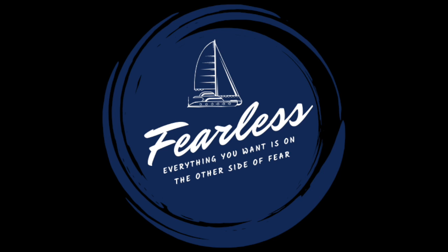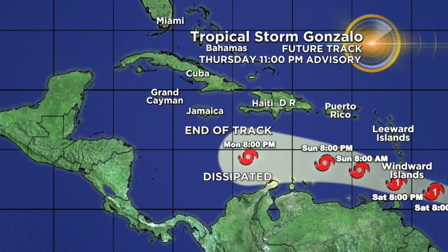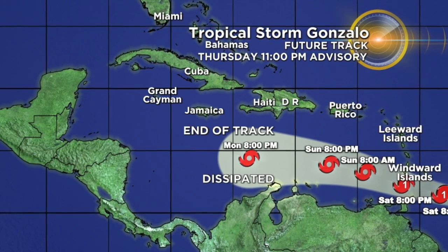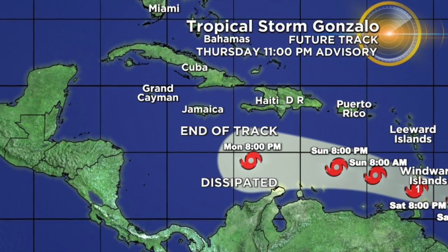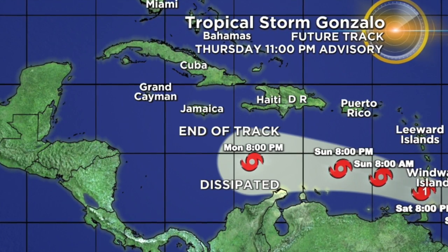This is a short video on how we prepared for Tropical Storm Gonzalo on July 25, 2020. On the 23rd, we were in the southern Grenadines on the island of Myru, and we got word that the storm was possibly going to hit the southern windward islands as a Cat 1 hurricane. So we made the decision on Friday morning to run south to Grenada to try to get out of the storm's path.